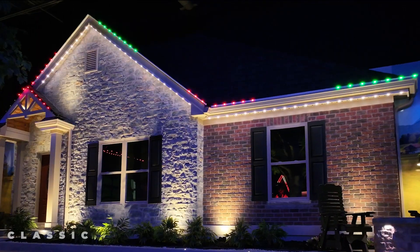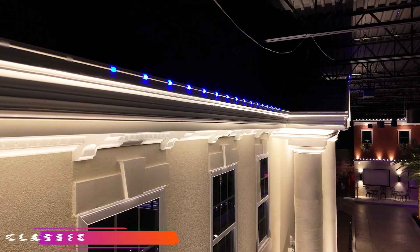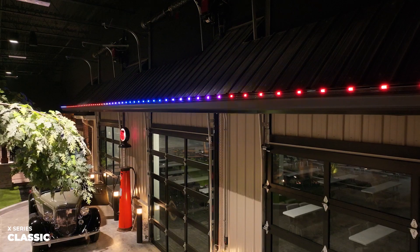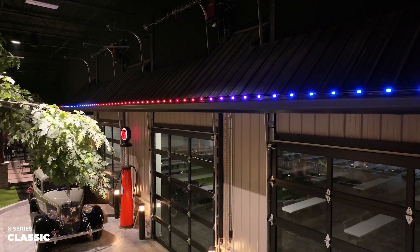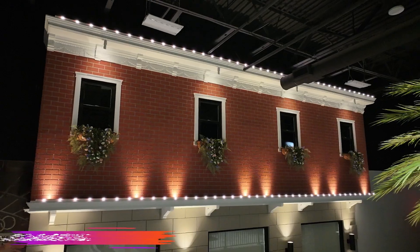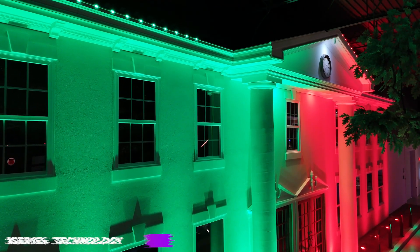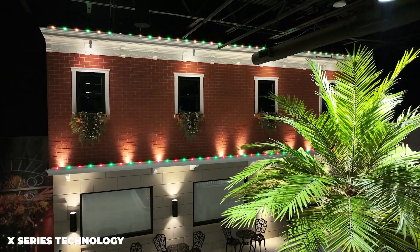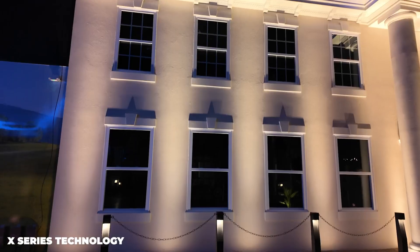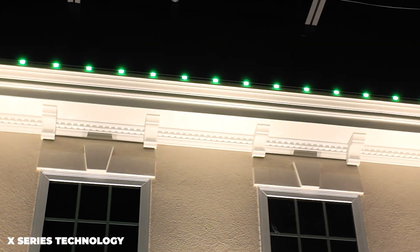Haven Lighting's X-Series Classic line of permanent lighting is a modern take on traditional roofline lighting for both commercial and residential properties. X-Series Classic has the look of traditional permanent soffit lighting, but is more vibrant and dynamic than anything else on the market. It features our revolutionary X-Series technology, making decorating for holidays as simple as tapping a button in the X-Series app. Plus, it doubles as a stunning architectural feature for your business or home all year round.